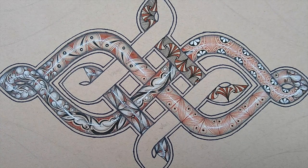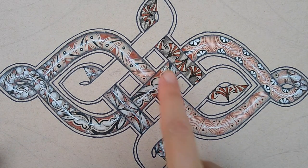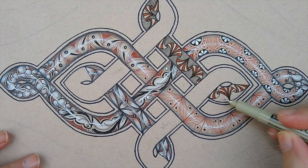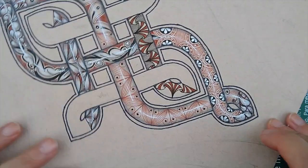Hi, welcome to another 15 minutes of tangling. So yesterday we were drawing the hatching here on this variation, and we're going to go ahead and pick up filling in that hatching right on this corner here.